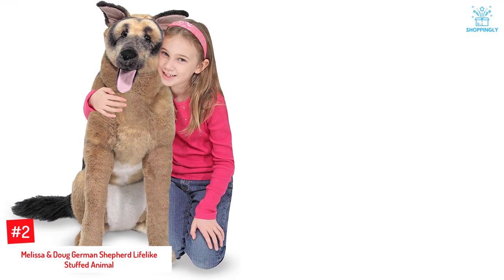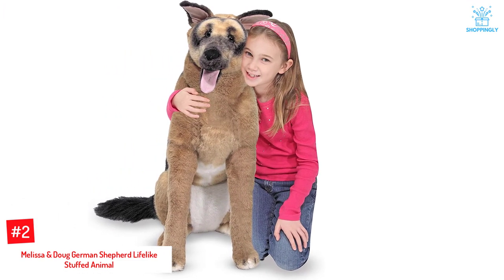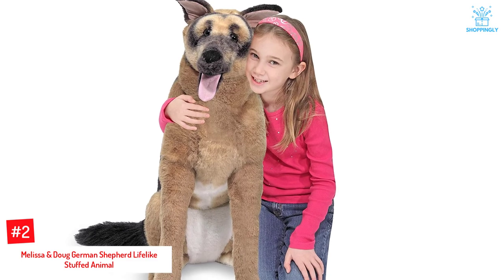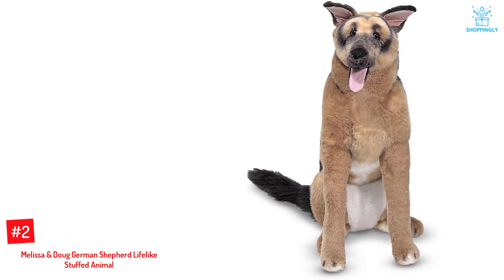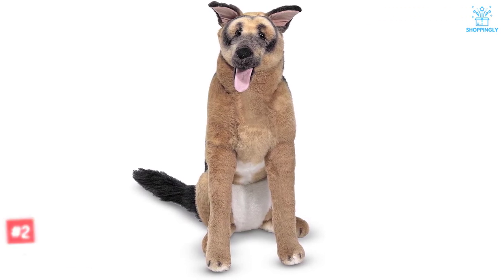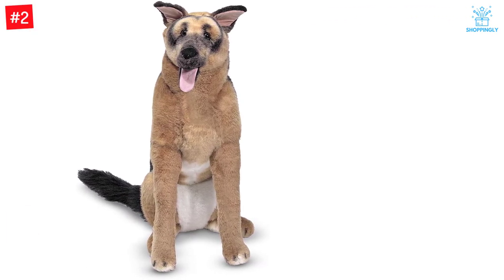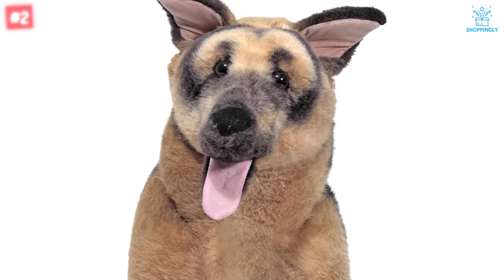Number 2: Melissa and Doug German Shepherd Lifelike Stuffed Animal. Here's a grown-up stuffed dog with realistic looks and features to trick you into believing that it is a real dog. This plush toy from Melissa and Doug resembles a fully grown German Shepherd. It comes with a soft and cuddly coat and an internal frame to let it sit upright. With its gentle and well-behaved looks, this stuffed dog is all set to listen to you and your children.